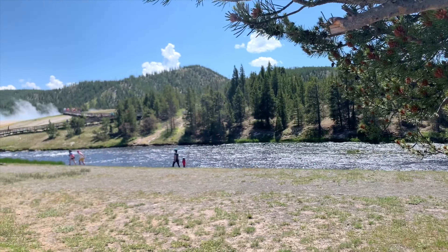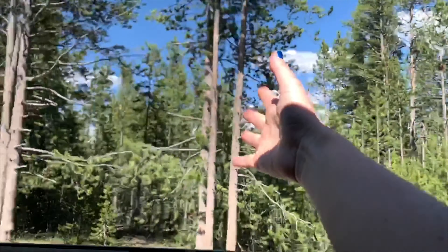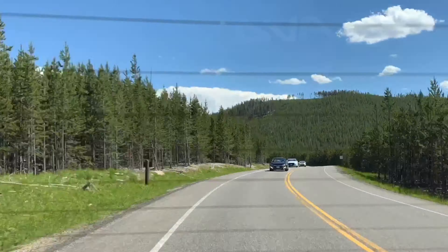After enjoying all the colors of the rainbow at this ecologically diverse landscape, we hit the road for more adventures that await in our trip to Yellowstone National Park. We head up the road about an hour, en route to the Mammoth Hot Springs.